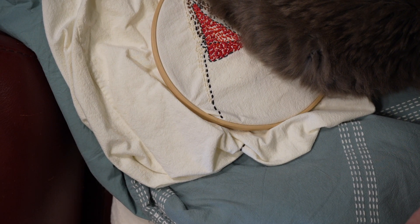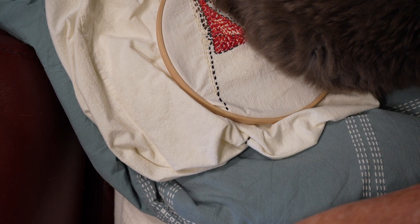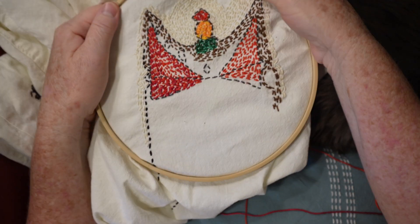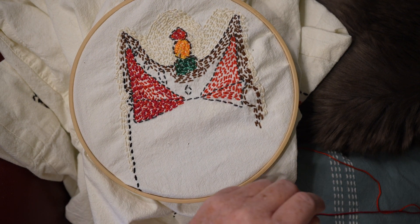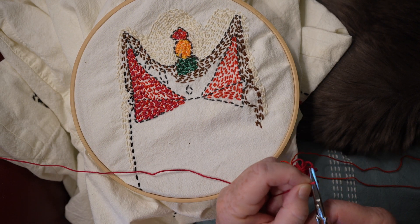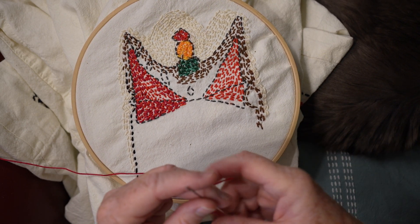We're going to continue on with our embroidery of the eyes. Wherever there is a cat, there's a comfort zone — that's why I like living with cats. You know, people are always saying get out of your comfort zone. But it's okay to be in a comfort zone, from my point of view.